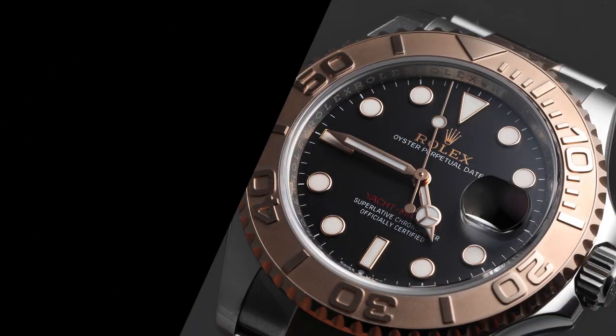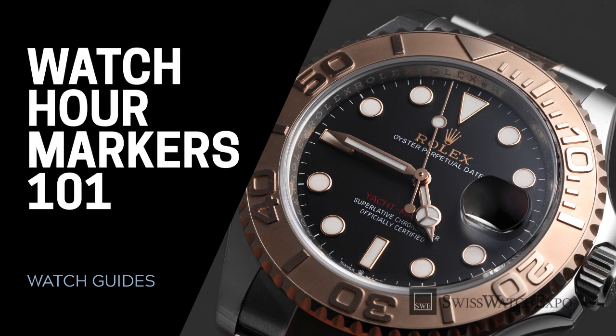From SwissWatchExpo, spotlight on the different kinds of watch hour markers. How many can you name?